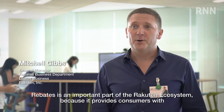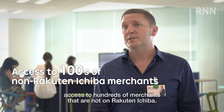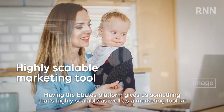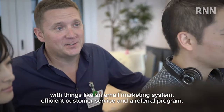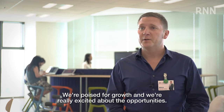Rebates is an important part of the Rakuten ecosystem because it provides consumers with access to hundreds of merchants that are not on Ichiba. Having the Ebates platform gives us something that's highly scalable, as well as a marketing toolkit with things like an email marketing system, efficient customer service, and a referral program. So we're poised for growth and we're really excited about the opportunities.